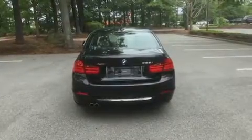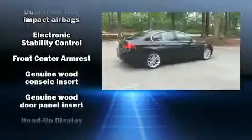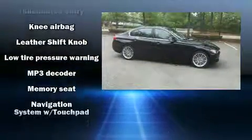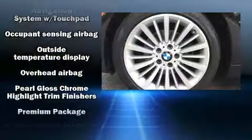BMW prioritized comfort and style by including front and rear reading lights, one-touch window functionality, power front seats, a built-in garage door transmitter, automatic dimming door mirrors, turn signal indicator mirrors, and a split-folding rear seat.